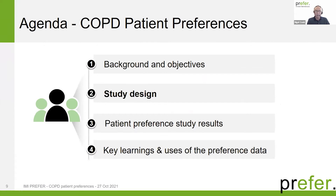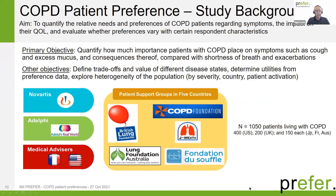That was the background to the study. The aim was to quantify the relative needs and preferences of COPD patients regarding different symptoms and their quality of life impact, and whether preferences changed with respondent characteristics. The primary objective was: how much importance do patients place on cough, mucus, incontinence, and sleep disturbance compared to the more traditional endpoints — shortness of breath and exacerbation? Secondary objectives included defining trade-offs between disease states, generating utilities from preference data, and exploring heterogeneity by country, patient activation, or disease severity.